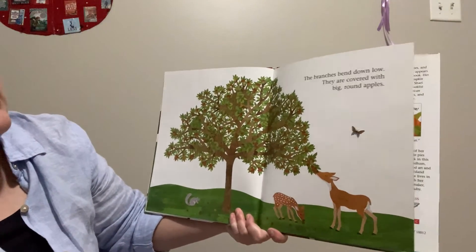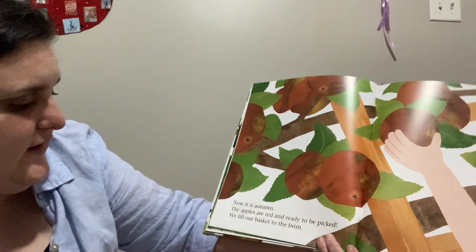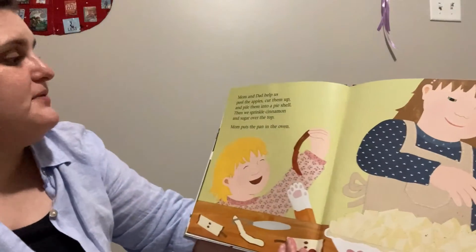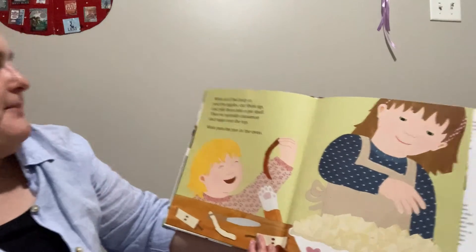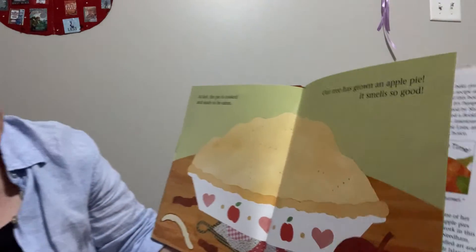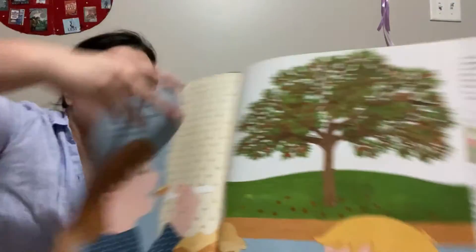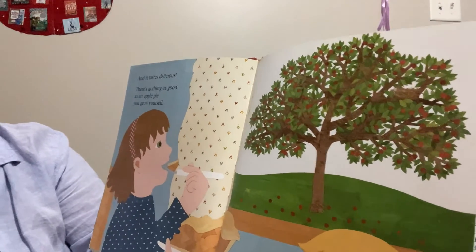The branches bend down low — they are covered with big, round apples. Now it is autumn. The apples are red and ready to be picked. We fill our basket to the brim. Mom and Dad help us peel the apples, cut them up, and pile them into a pie shell. We sprinkle cinnamon and sugar over the top. Mom puts the pan in the oven. At last the pie is cooked and ready to be eaten. Our tree has grown us an apple pie. It smells so good and it tastes delicious. There's nothing as good as an apple pie you grow yourself.